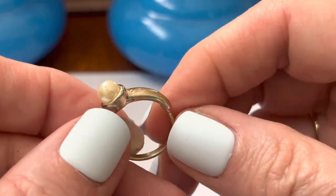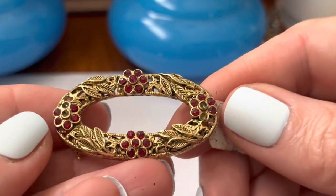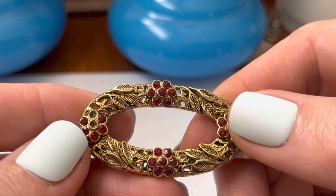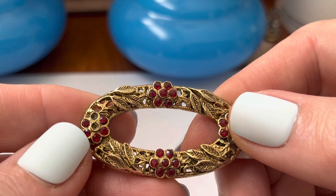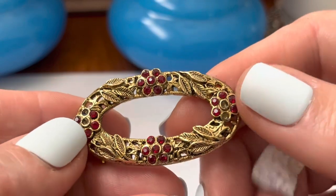A very worn ring. And this is pretty — I think I've had this before. It's got some stones missing.